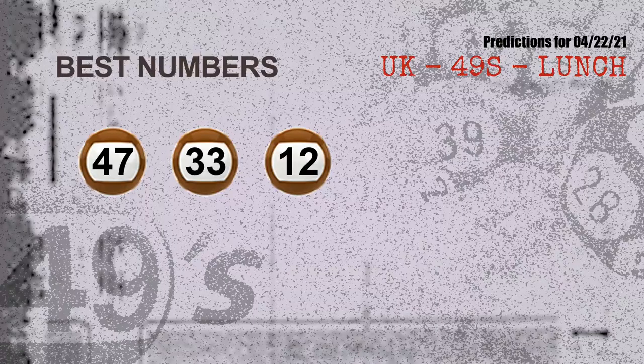Now the most exciting part of this video is coming. We find out some numbers for you with the best chance to win the next draw. They all match the following ones and colors. The best three numbers to win next draw are: 47, 33, 12.